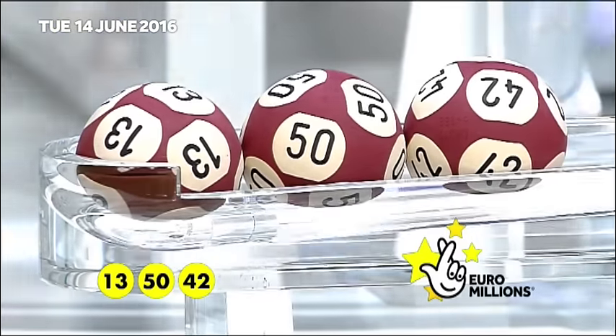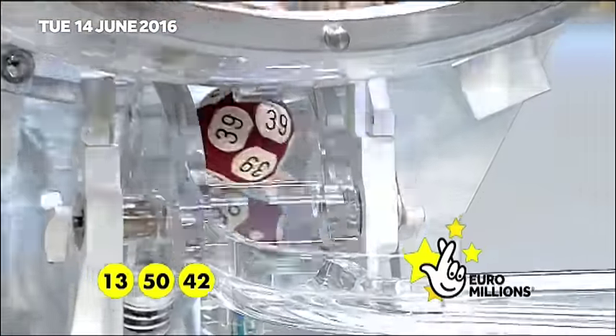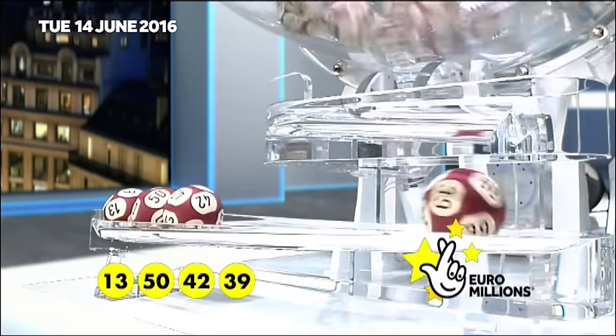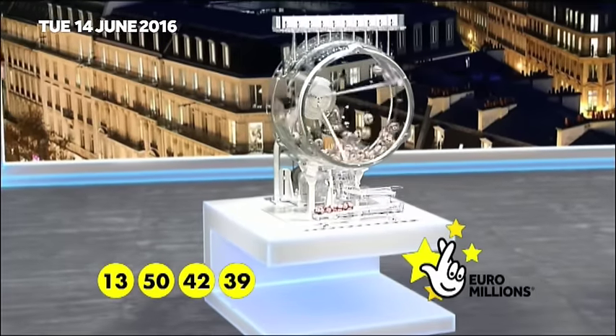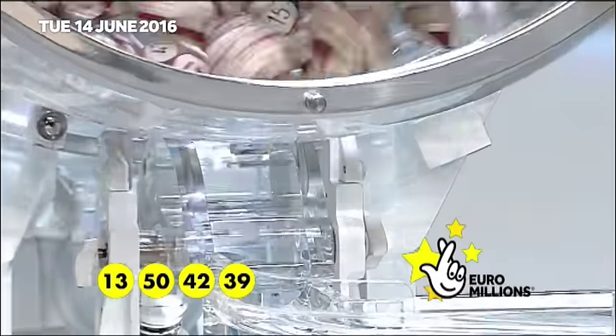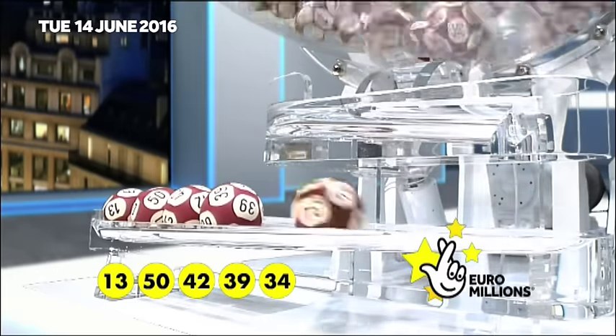The fourth ball out: number 39. And the fifth and final main ball: number 34.